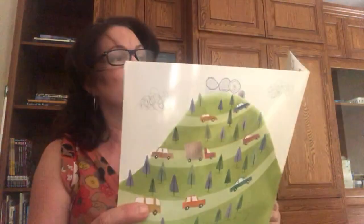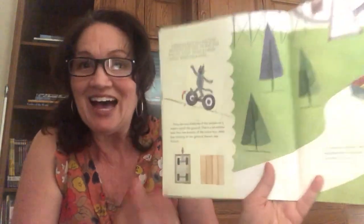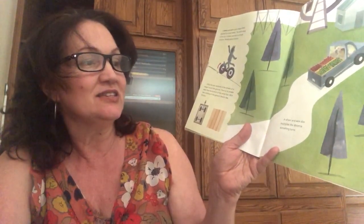A wheel and axle is just a large wheel attached to a small wheel — the small wheel is the axle. A wheel and axle is a simple machine. Wheels reduce friction; only the very bottoms of the wheels on a wagon touch the ground, which is a much smaller area than the bottom of the entire box. With less rubbing on the ground, there's less friction. A wheel and axle also multiplies the distance something turns.